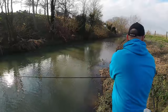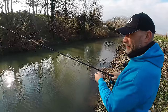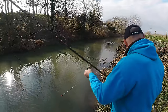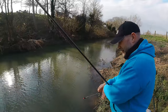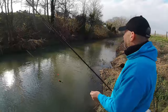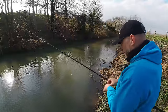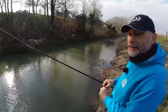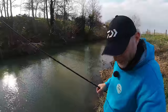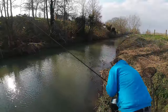Hopefully I'll winkle a few fish out. Yesterday started off fantastic if you've seen the last video, and then that was that — pretty hard going aside from one swim. Let's get a bit of bread flake on and have a crack.